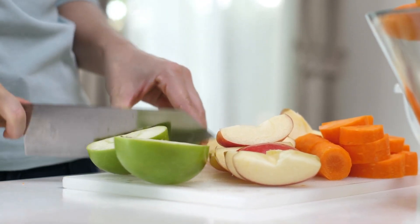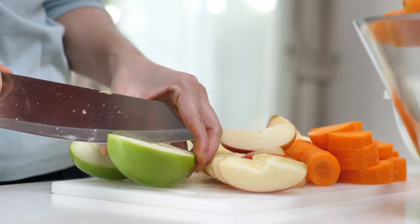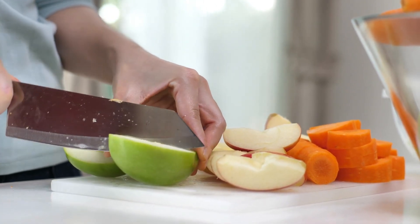On average, the pH level of human blood is between 7.35 and 7.45. Levels 7 and above are considered alkaline.